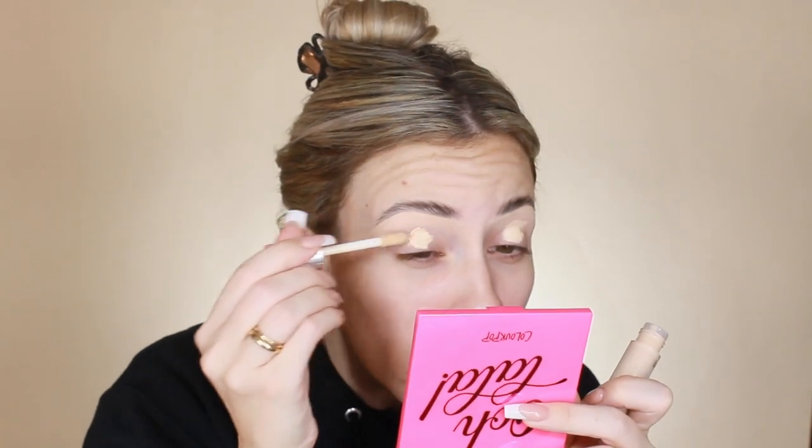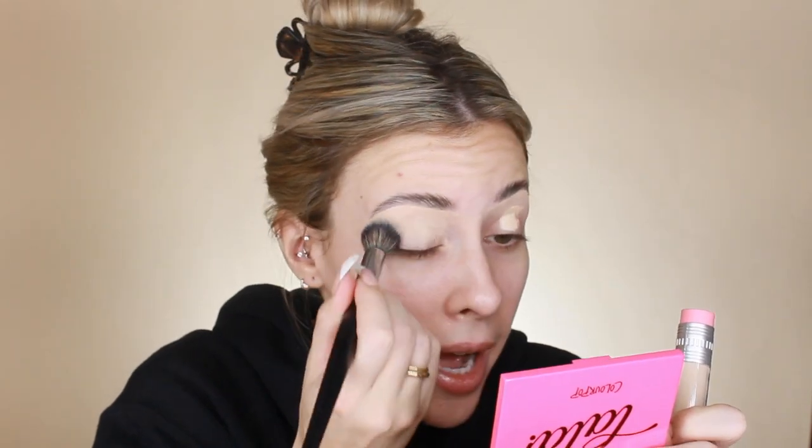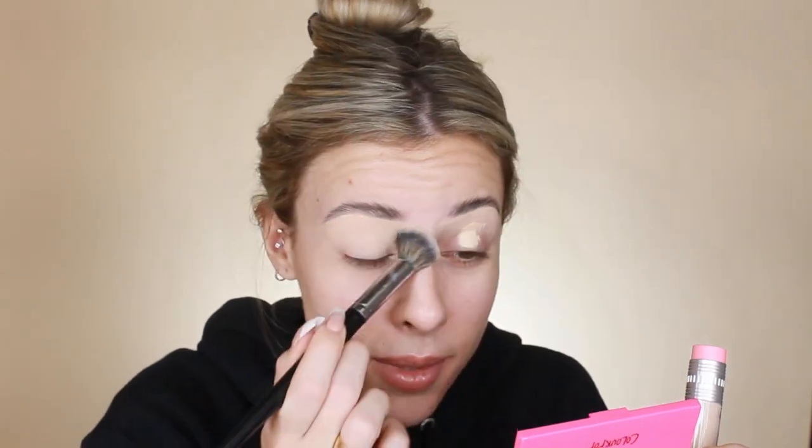I'm going to use the Benefit Boing Cakeless Concealer in shade number two. All of this is new to me. I used it to cut my brow and define it a little bit, but I'm also going to use it to prime my eyelids because I usually use concealer to prime my eyelids. So far I like it — it's super pigmented, thin consistency, not too thick or cakey.